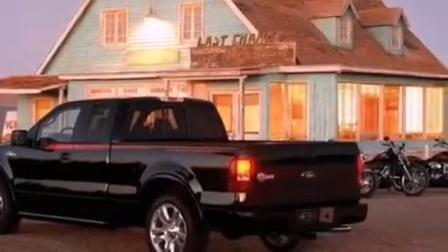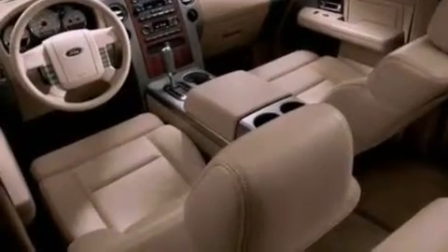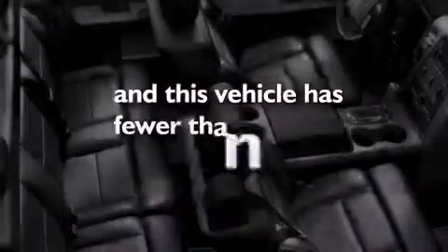Additional features include an engine immobilizer theft deterrent system, a low tire pressure indicator, front and rear reading lights, and this vehicle has less than 44,000 miles.